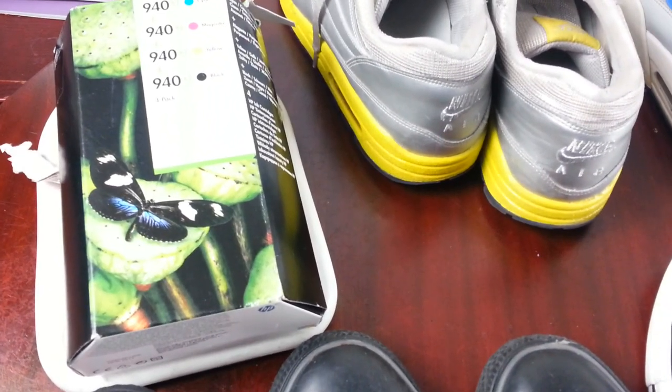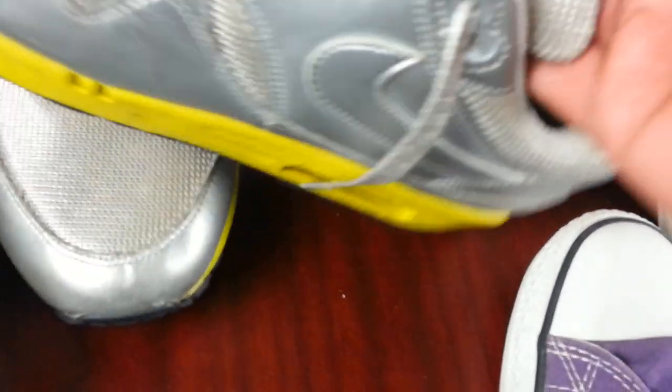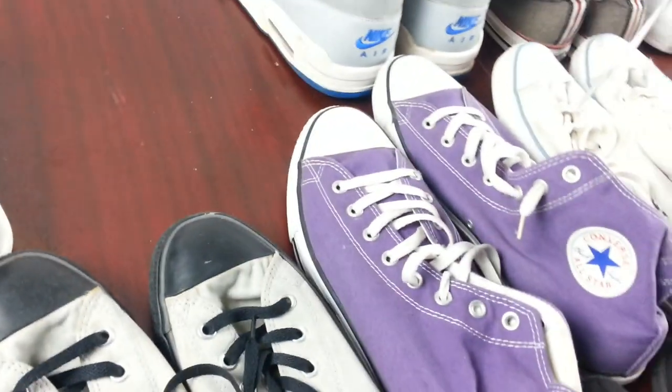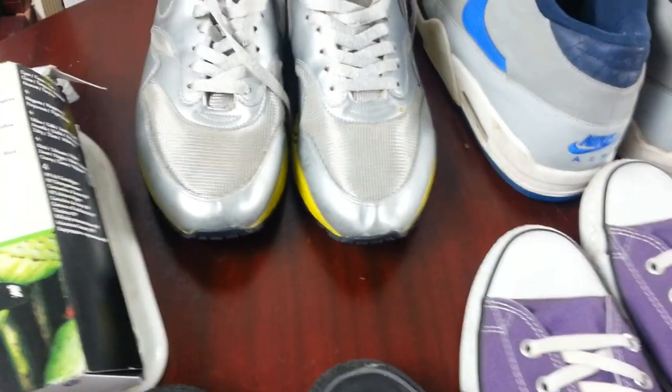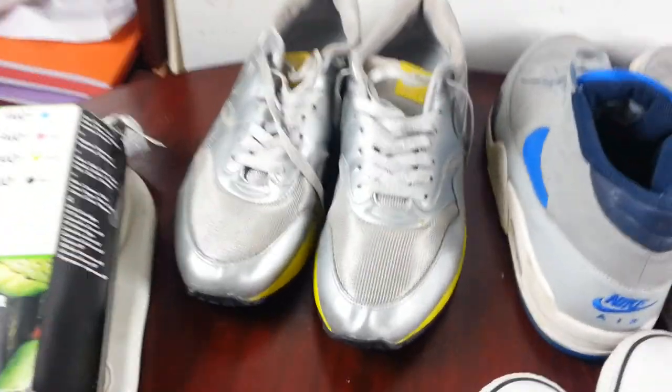Next one is the Nike Air Max — silvery kind of one, size 10, in very good condition. Hardly any faults, I don't need to do much cleaning on that one. I picked it up for ten quid and I can easily get ten quid back on those, no problem.